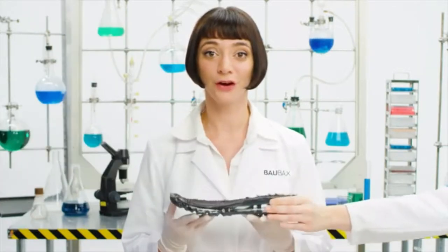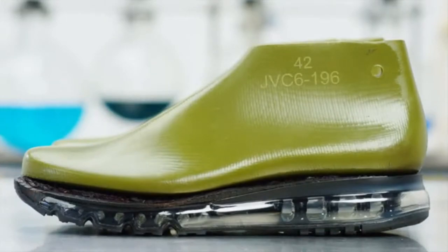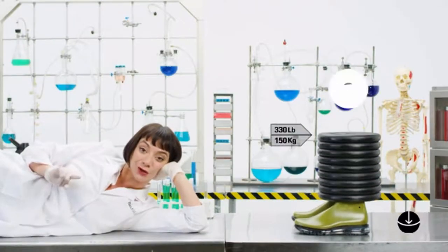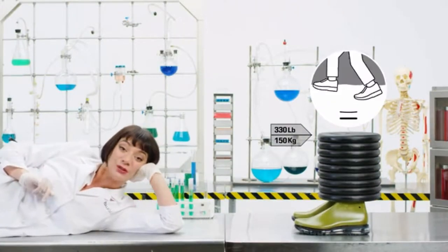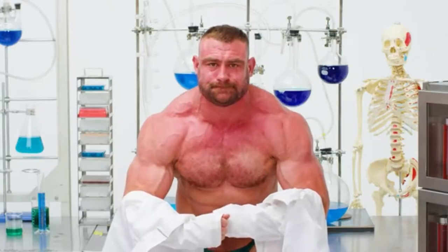Hey there, shoe wearer. Let's talk shoes. First, that thing between you and the ground.